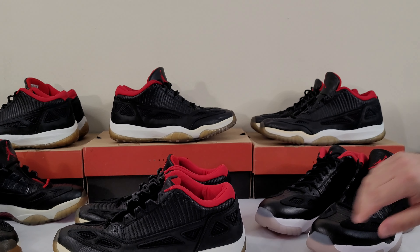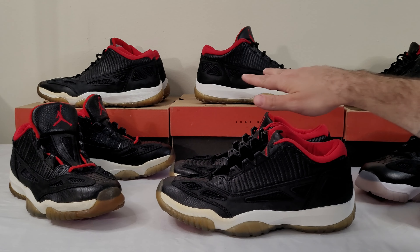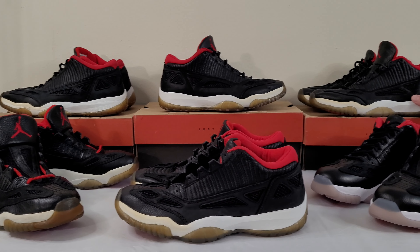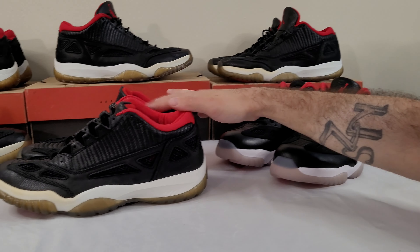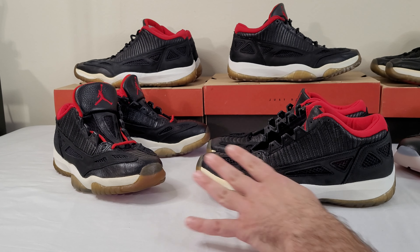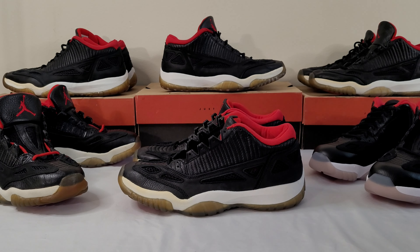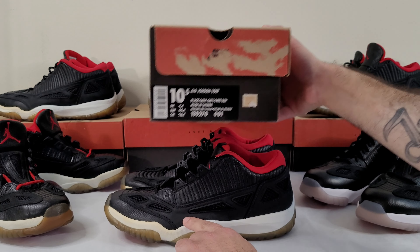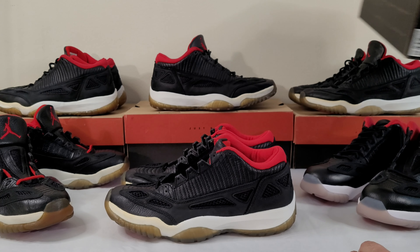We have five pairs of OGs. Starting in the top row going around, two are deadstock. The top left pair is my pair from back in the day, and the one next to it I found on eBay for really cheap — those are the ones I wear. One is also a size 11 which we'll mix into the comparison. We have the 2021 retro, an OG made in Taiwan, and an OG made in China.